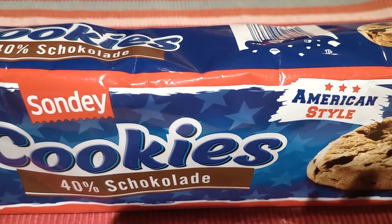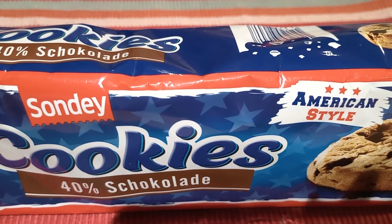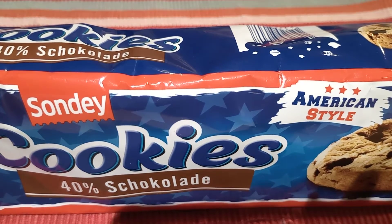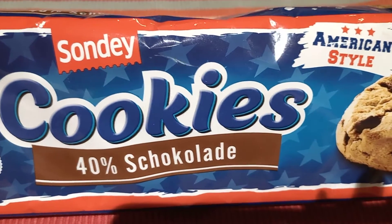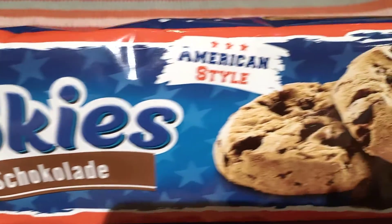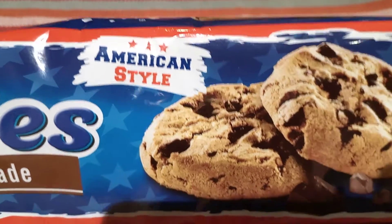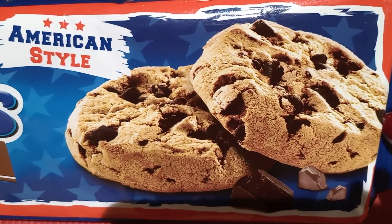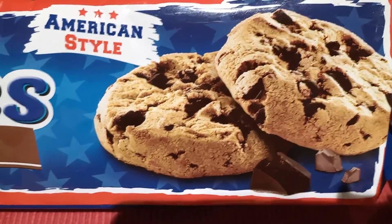Hello everyone, welcome back to Latina's Kitchenette! Today we're going to make a product review about these chocolate cookies. Look at this — American style, but this is a product of Germany from Lidl supermarket.